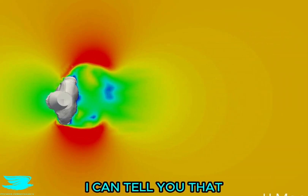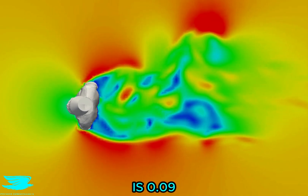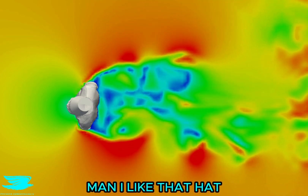From all of this, I can tell you that his drag coefficient is 1.23, which is really bad, but his lift coefficient is 0.09, which is pretty good. I think that's because of the hat. Man, I like that hat.